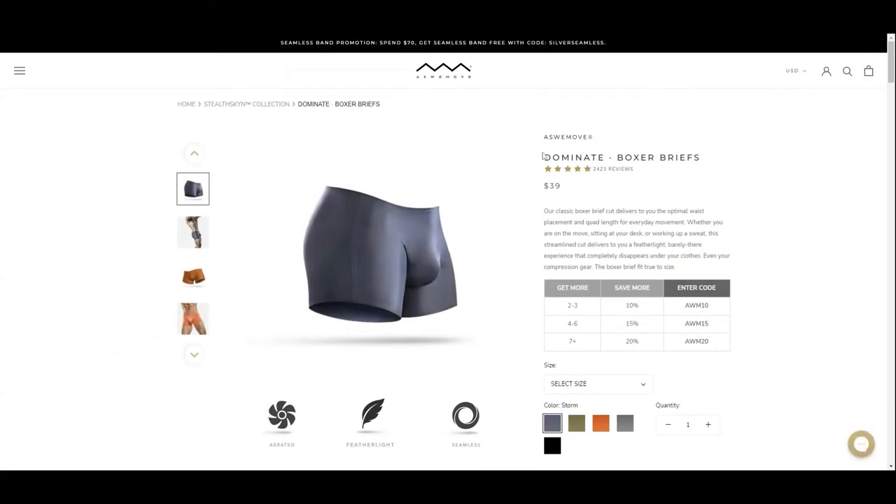Today we are looking at the As We Move Dominate Boxer Briefs. They received 2,423 five-star reviews, which is quite good. It costs 39 US dollars for a pair, which is expensive for a pair of underwear.